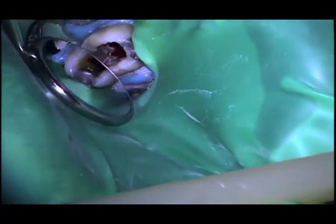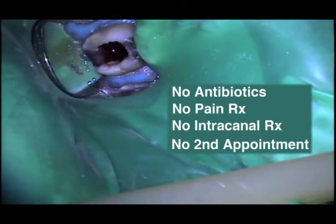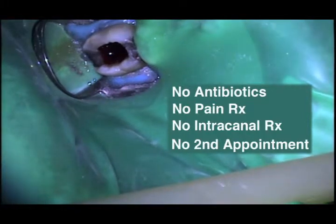As I stop the Endovac aspiration, it is observed that spontaneous bleeding has begun, thereby relieving her periradicular pressure without the need for antibiotics, pain pills, an intracanal medication, or a second appointment.